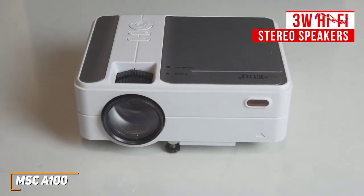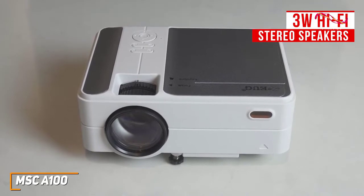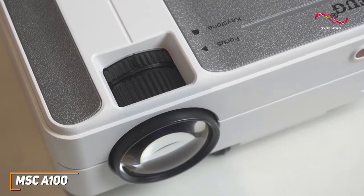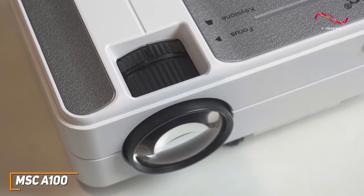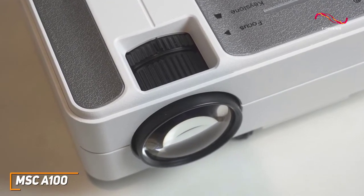While the built-in 3-watt Hi-Fi stereo speakers don't deliver crystal-clear audio, the overall sound is respectable and appropriate for outdoor movie nights. It supports content up to 1080p to produce a decent, detailed picture, and you get a 2,000 to 1 contrast ratio that provides darker blacks, which is ideal for casual users who just want to watch movies or videos.